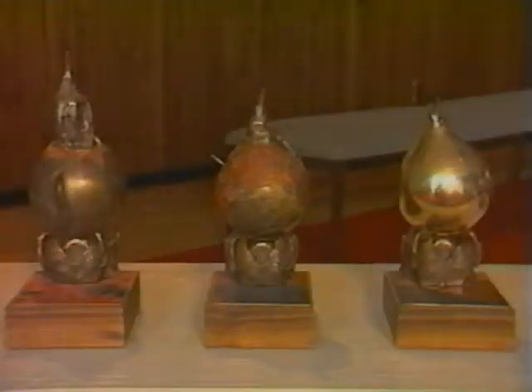Bronze, copper, resin, and wood are brought together in these three sculptures. The artist is Dwayne Mickelson from Concordia College, Moorhead, Minnesota. The three 11 inch high shapes show different stages of a bird emerging from an egg. The polished surfaces contrast with the rougher areas.